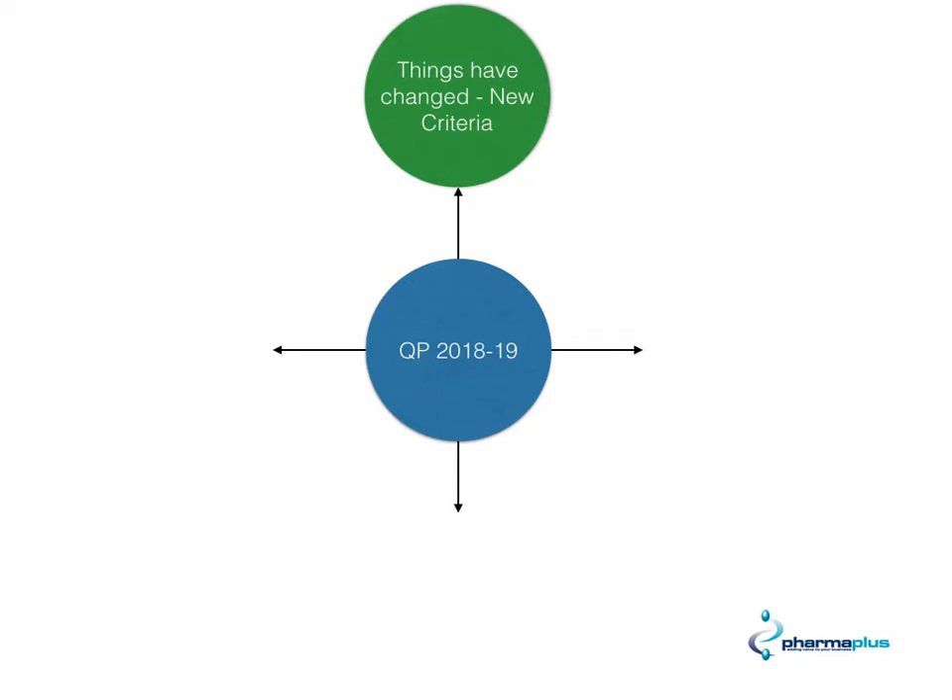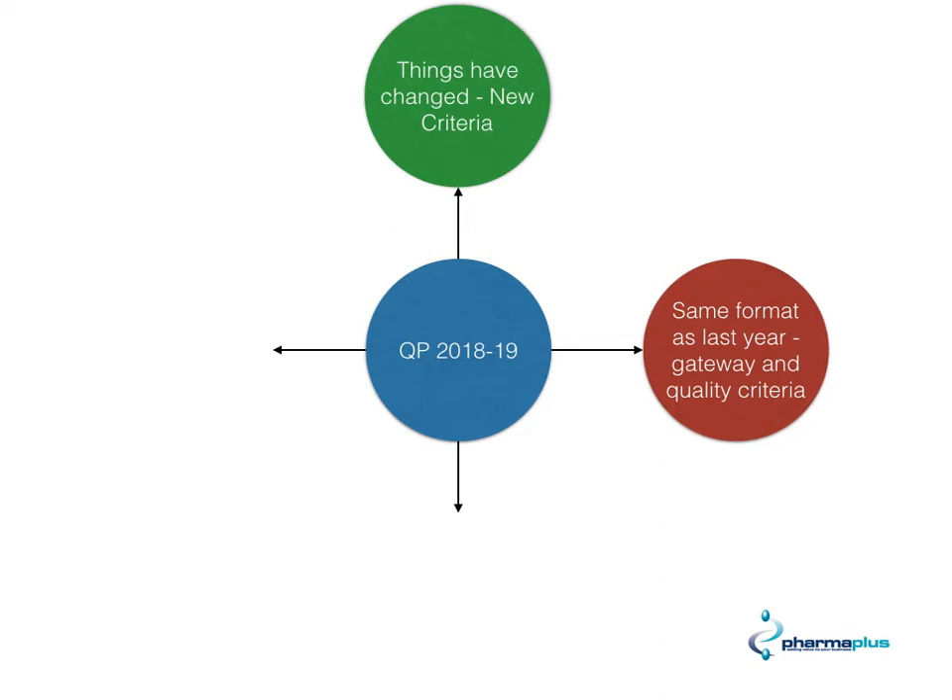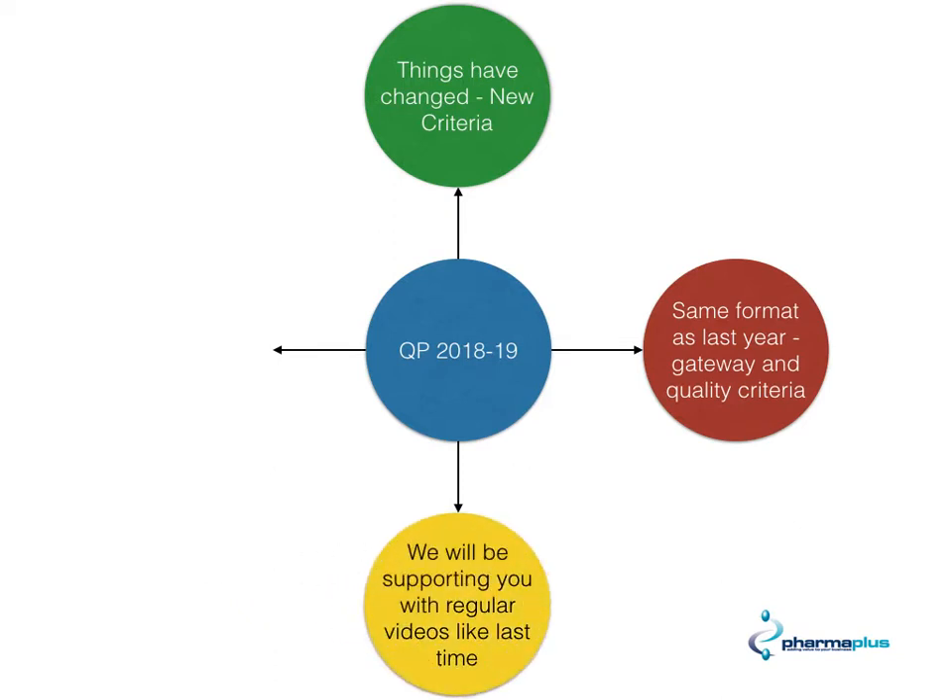Things have changed — there are new criteria in place. It is actually the same format as last year: there is the gateway criteria and also the quality criteria. We at PharmaPlus will be supporting you through this with regular videos, like last time.